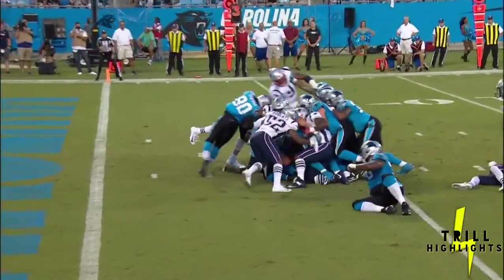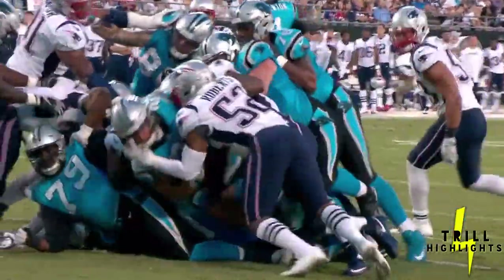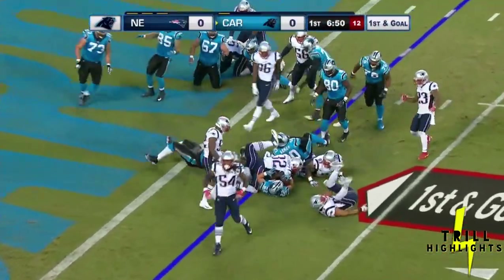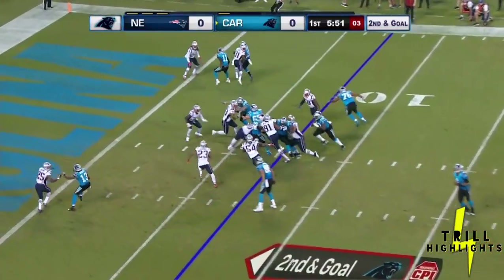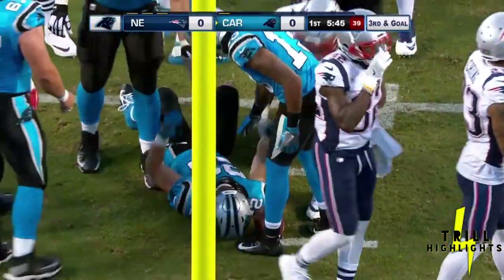When you get in this kind of package, this is man on man. This is football at its best — the Carolina Panthers offensive line and the tight ends. Top five first downs on this drive. McCaffrey delivering again, finds a crease.